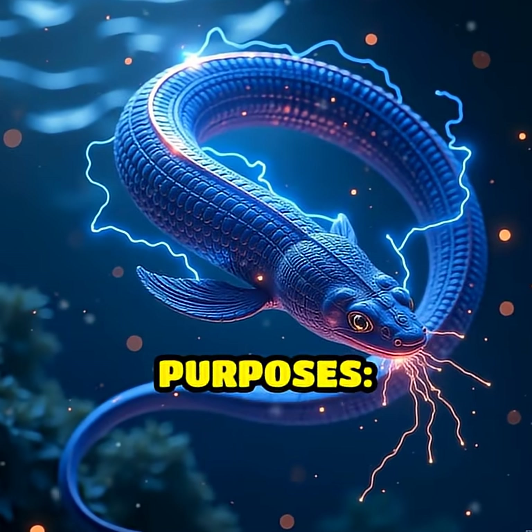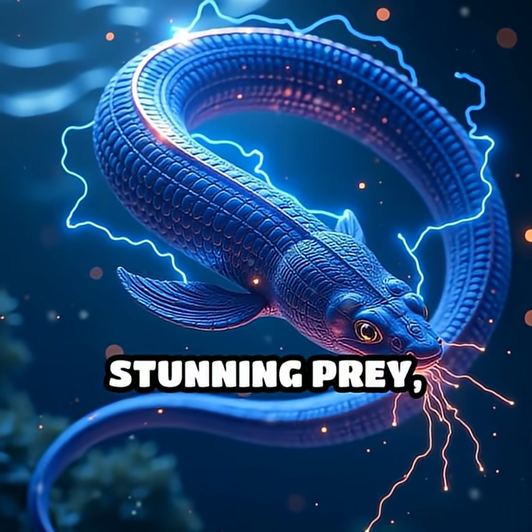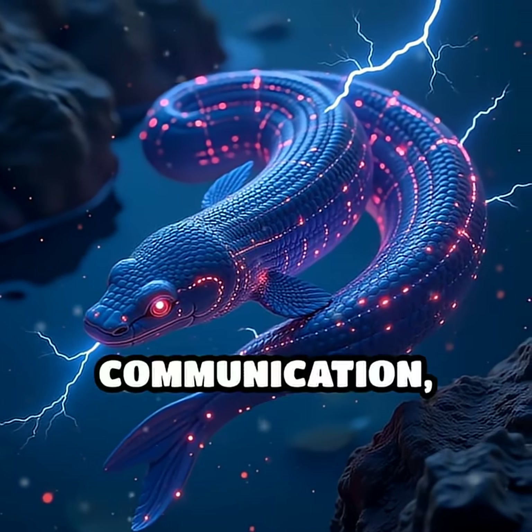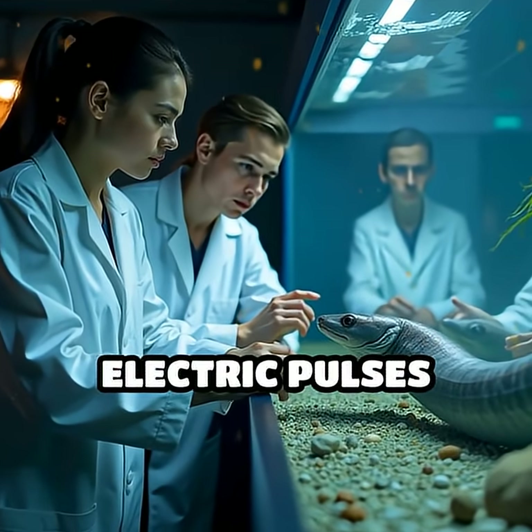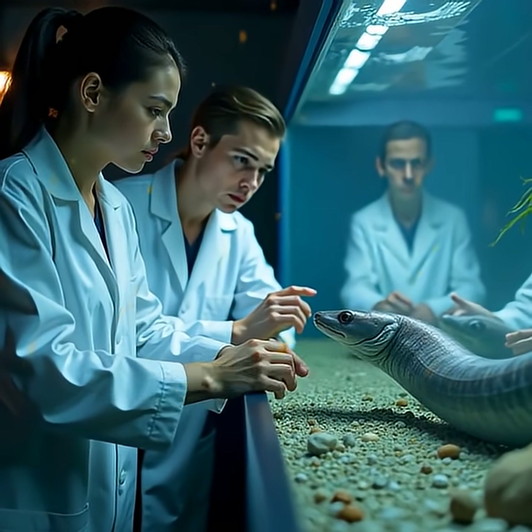The shock serves multiple purposes: defense, stunning prey, navigation, communication, and even locating hidden prey by sending out electric pulses and interpreting the environment's response.